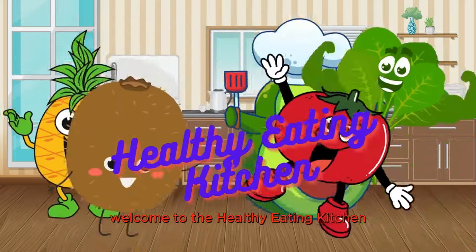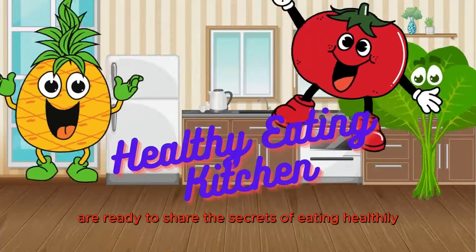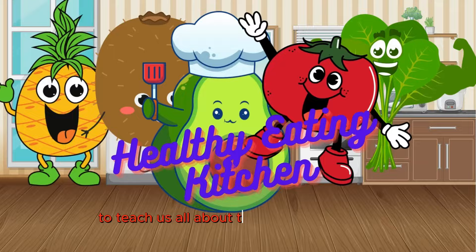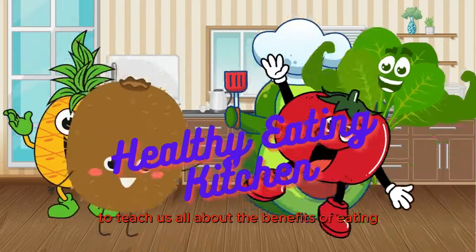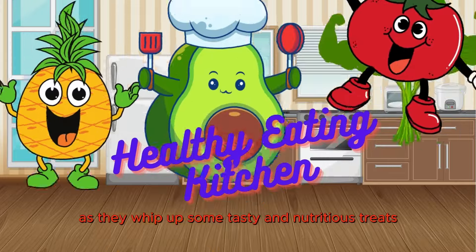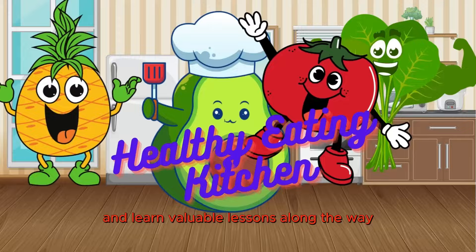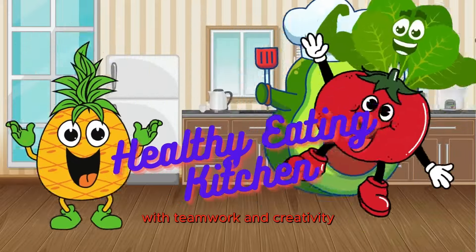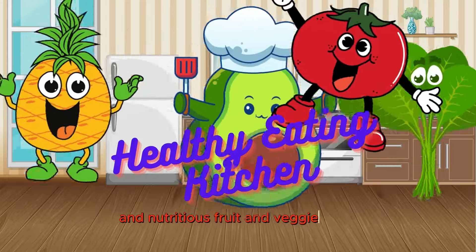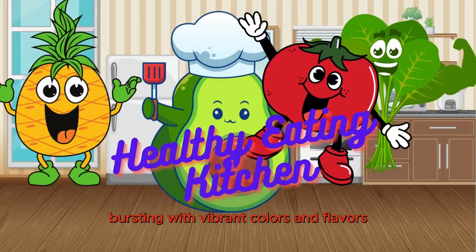Welcome to the Healthy Eating Kitchen, where our delightful food friends are ready to share the secrets of eating healthily. Our fruity and veggie friends are on a mission to teach us all about the benefits of eating a balanced diet. So let's join them as they whip up some tasty and nutritious treats and learn valuable lessons along the way. With teamwork and creativity, our fruity and veggie friends have prepared a delicious and nutritious fruit and veggie salad, bursting with vibrant colors and flavors.